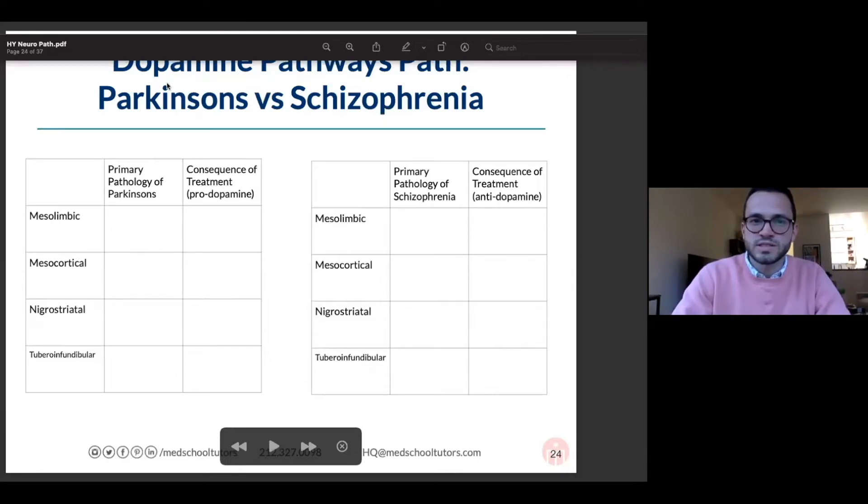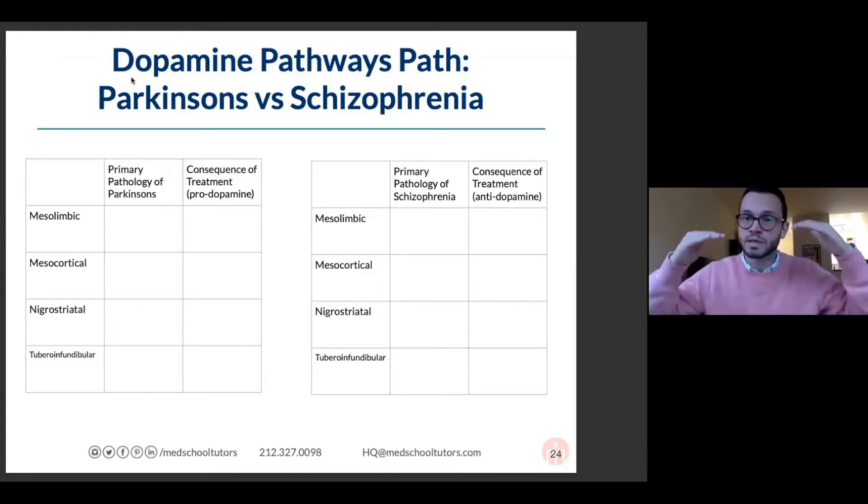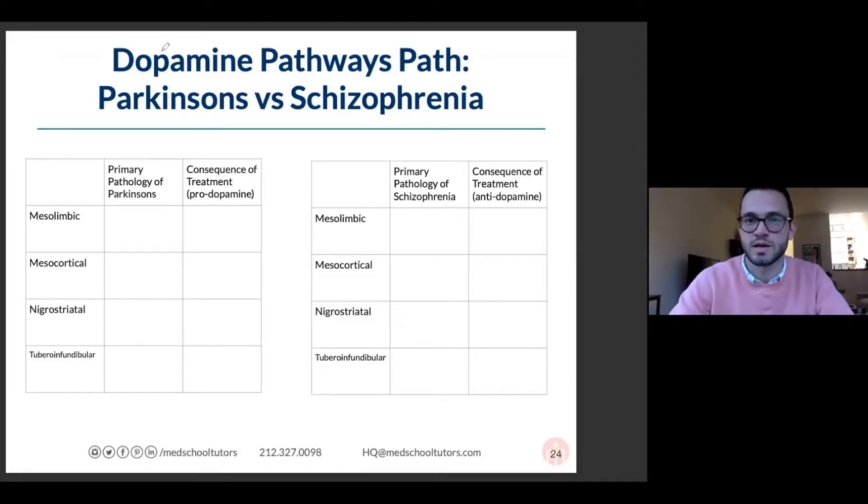With Parkinson's disease treatment versus schizophrenia — we were talking about things that can cause Parkinsonism. So if someone has schizophrenia and is on dopamine-depleting drugs for a long period of time, after a while they can look like they have Parkinson's. They do not have Parkinson's disease. They have Parkinsonism from their antipsychotic medications.